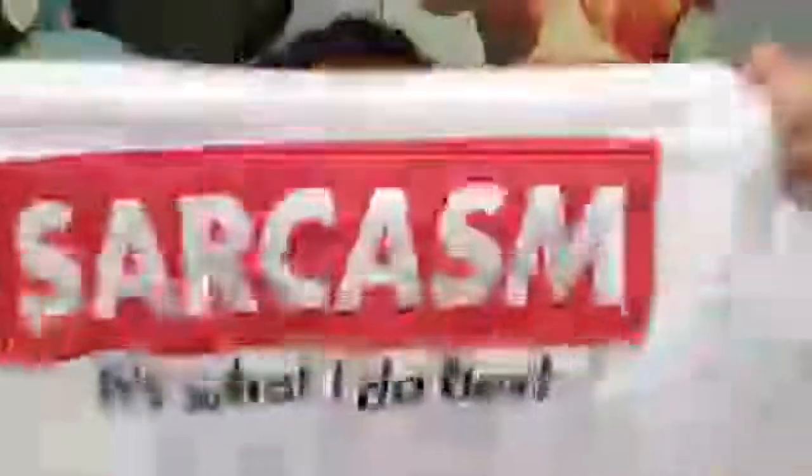The next few things I got are clothes. I got this shirt — it says 'Sarcasm: it's what I do best.' It's nice and big so I can be comfortable. It cost $6.99. Then I found these leggings — they're kind of cute — and these were $7.99, not clearance.